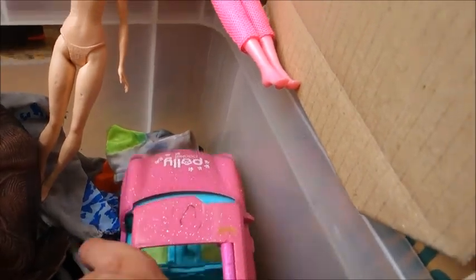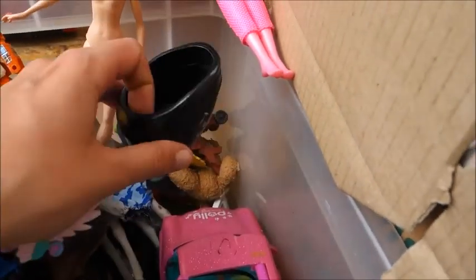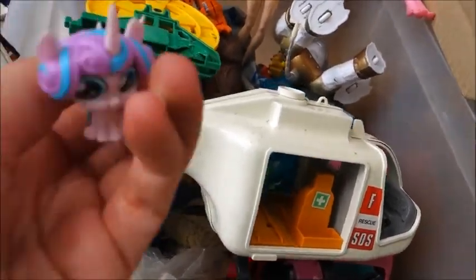This is like newer Polly Pocket stuff. It's too big - way too big in my opinion. Polly needs to be small. So I guess nothing for me besides this little Flurry Heart.